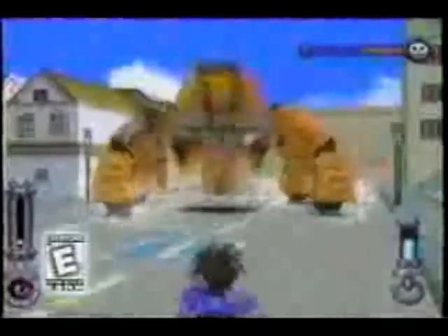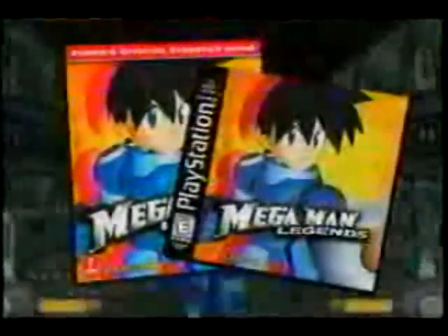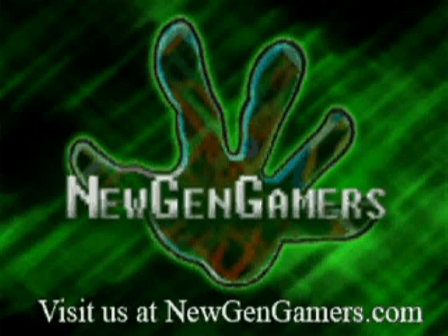A world under siege, where the baddest bosses rule! Who will save us? Mega Man! Join him on his ultimate quest in 3D! Who are his friends? Who are his enemies? Danger rocks around every corner! Mega Man uses awesome firepower to battle diabolical forces — amazing non-stop blasting action! Who can save the cities from destruction? Don't throw the plumber! It's all in a day's work for Mega Man! Let's do it!